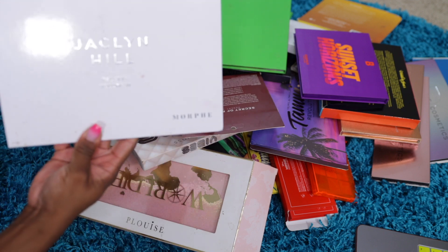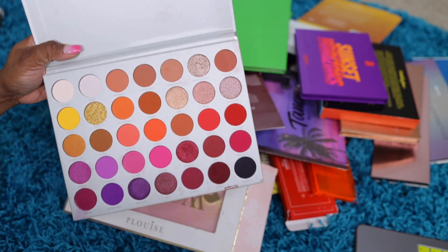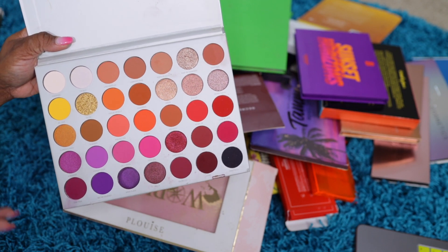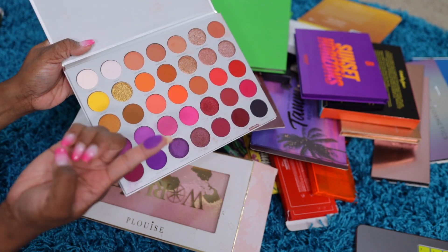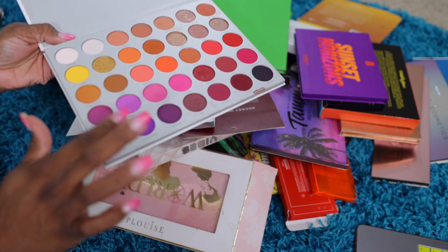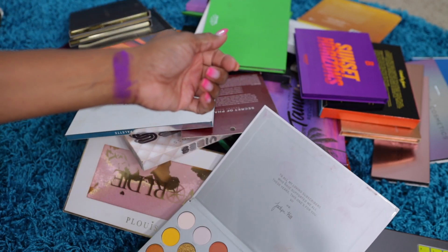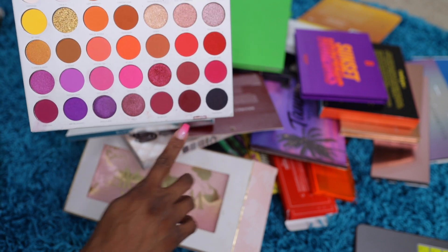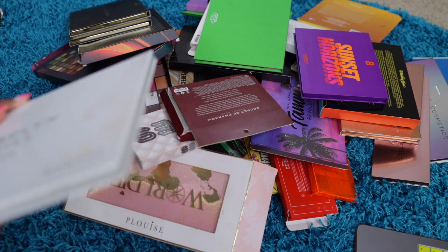My Jacqueline Hill Volume Two. It took me a while to get into this one when it first came out. I really wasn't interested — something about it wasn't pulling me in. But y'all know I've been loving purple lately. I need to revisit this because I probably only used it when it first came out. This would be a pretty fall palette, especially with that burgundy at the bottom. Keeping that.